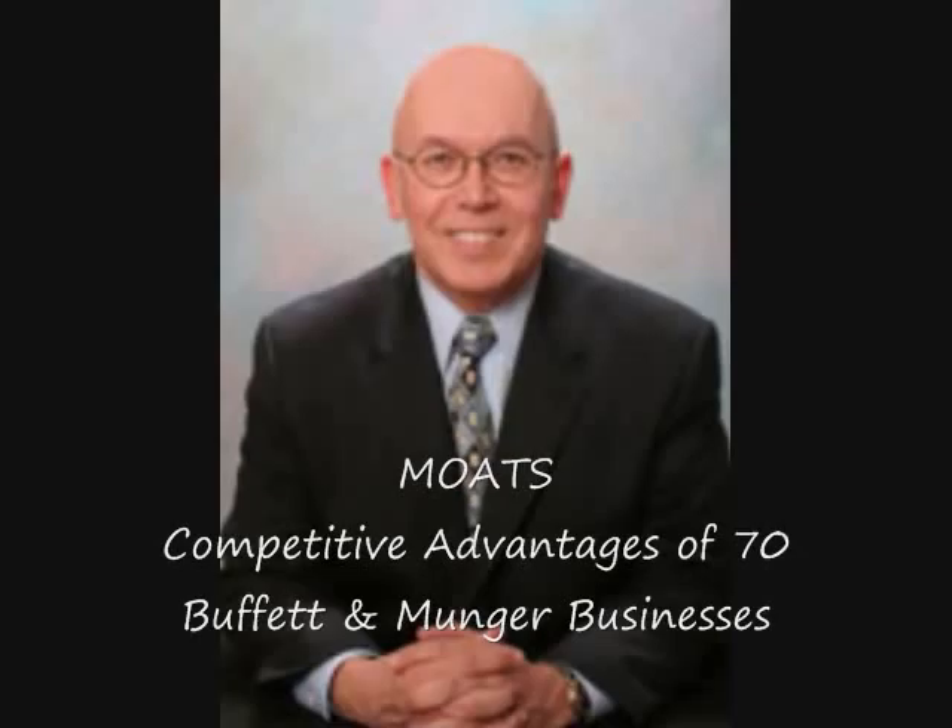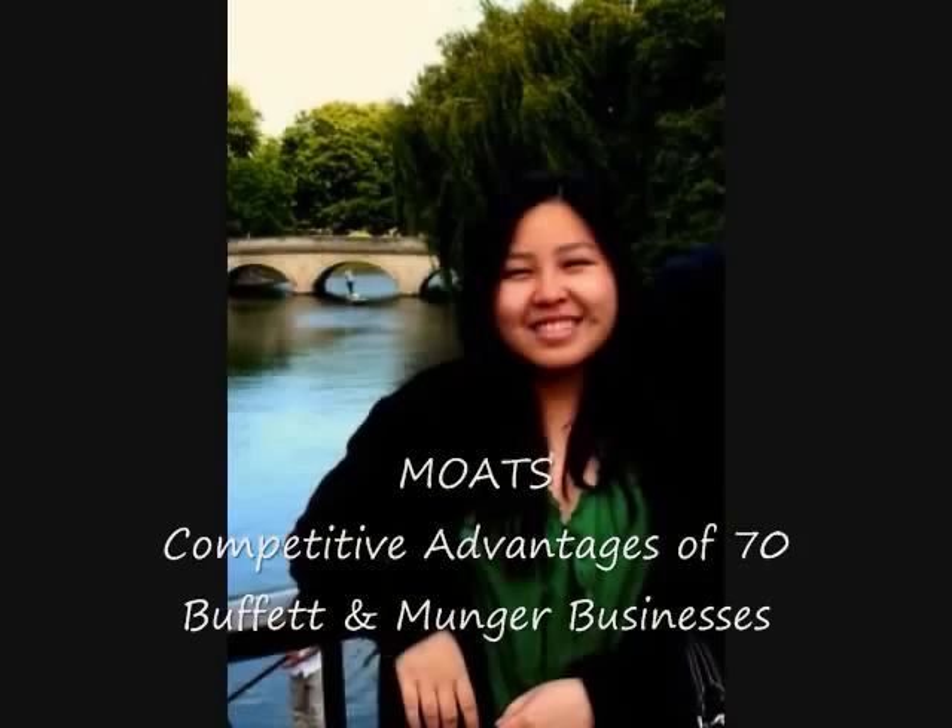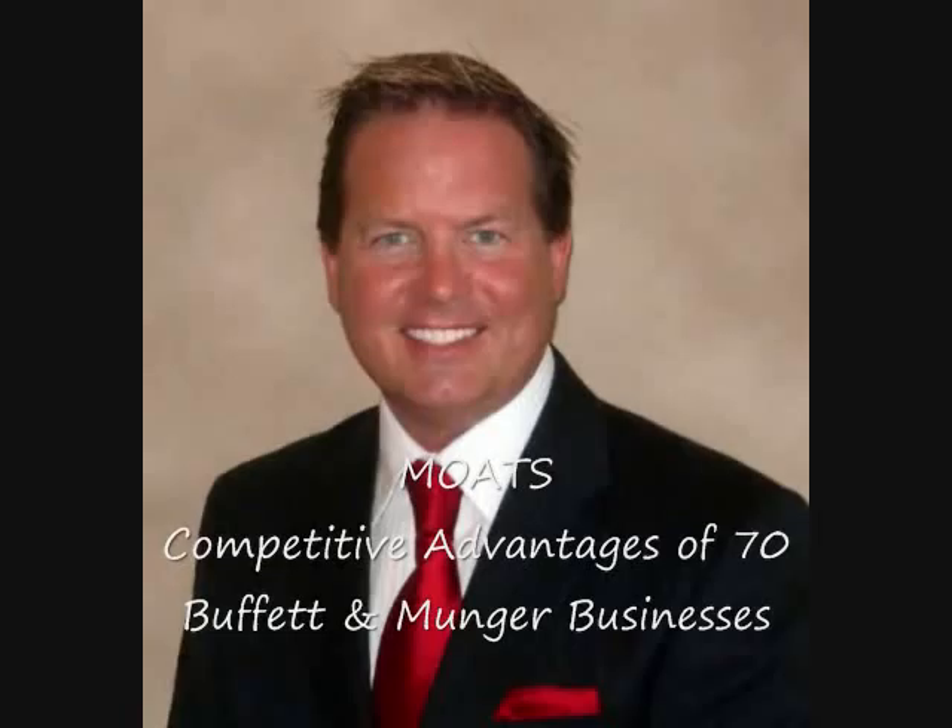Charlie Munger said, let's go for the wonderful business. So, after years of buying bargain purchase follies, Warren Buffett and Charlie Munger realized that it is much better to buy a wonderful company at a fair price than a fair company at a wonderful price. When buying companies or common stocks, they look for first-class businesses accompanied by first-class managements. What makes a first-class business wonderful? It must have one or more economic moats. Charlie Munger observed that capitalism is a pretty brutal place. Yet some good businesses can survive a little period of bad management. Warren Buffett said a truly great business must have an enduring moat that protects excellent returns on invested capital.